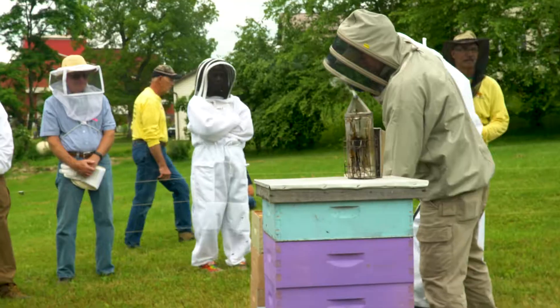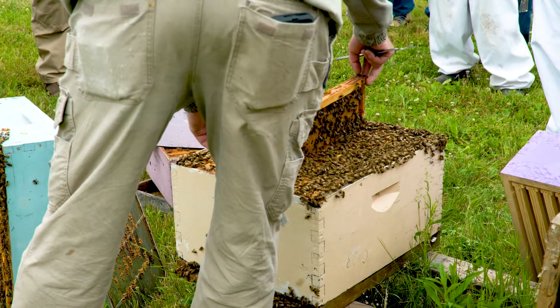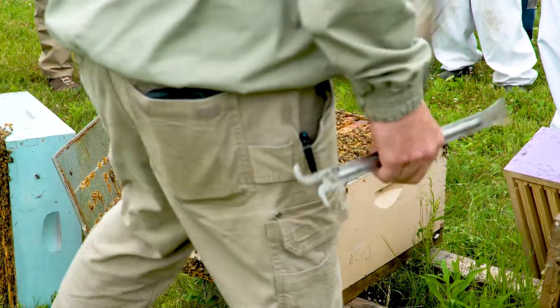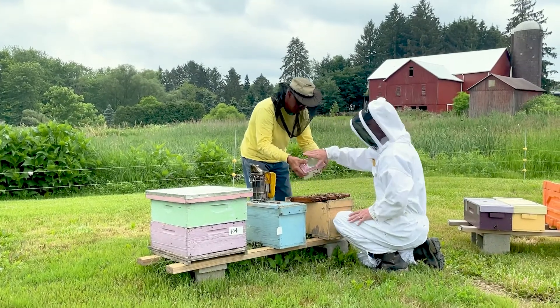We have members who brought in their own boxes that will raise a queen, and she will mate in a drone-heavy area with the genetics that we're looking for. A queen goes out to mate with 10 to 20 drones. So it's important to have a good drone pool, and when they go out to mate, they're going to mate in a very strong drone population.